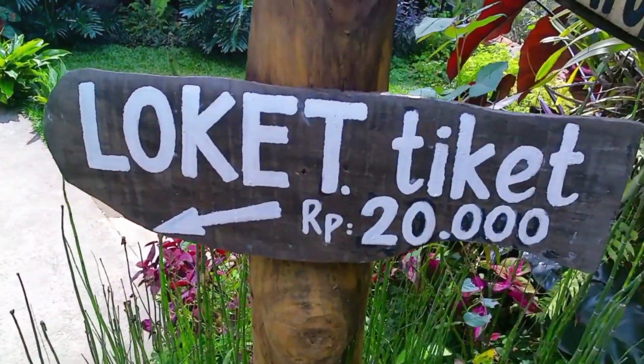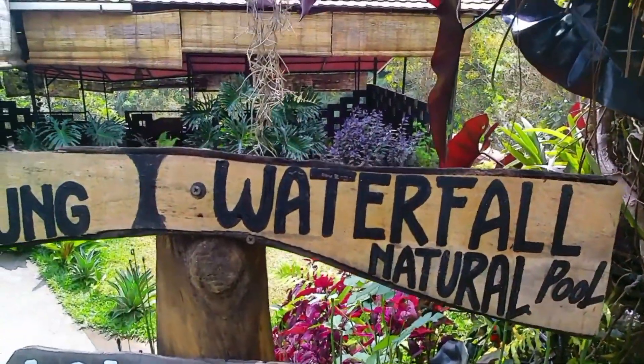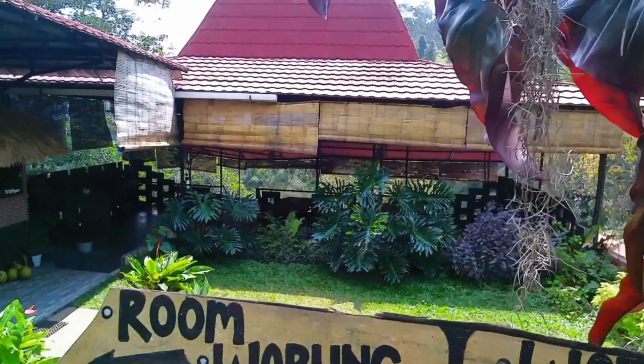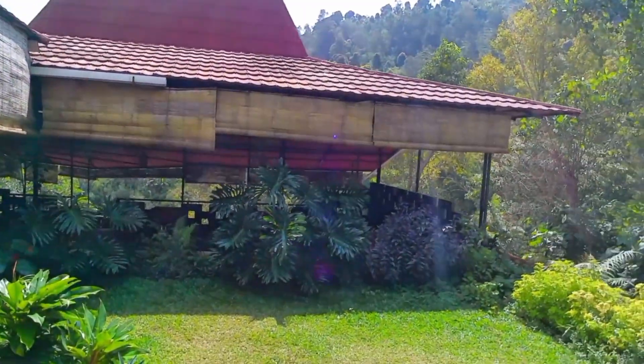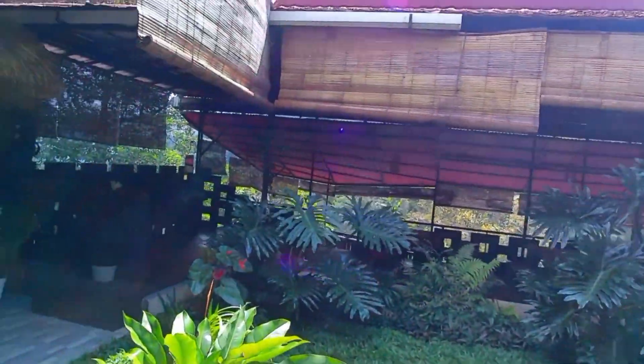Here is the entrance booth and the ticket price is Rp20,000, so we will pay for the ticket first, then we will move on. There is also a warung close to the parking lot here.